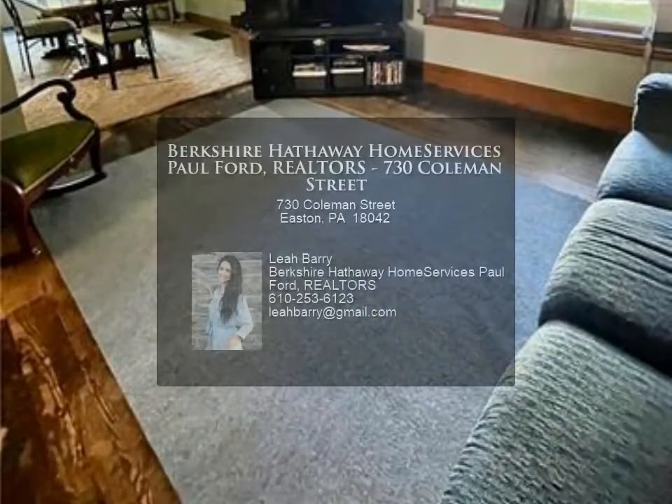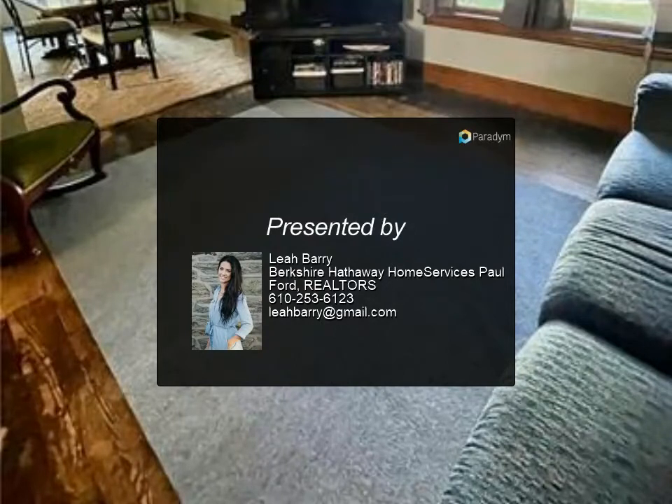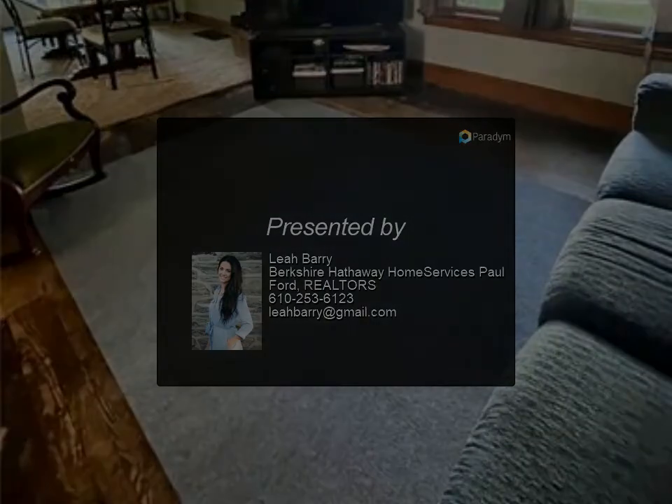Easily accessible to all major highways, shopping and dining. Schedule a private showing today for more information.